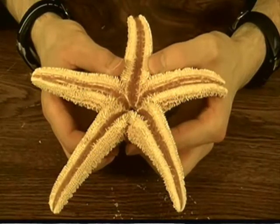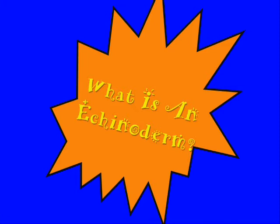I'm just checking out this echinoderm and going over today's science file. In today's science file: what is an echinoderm?